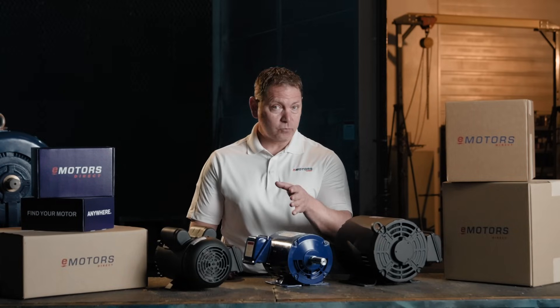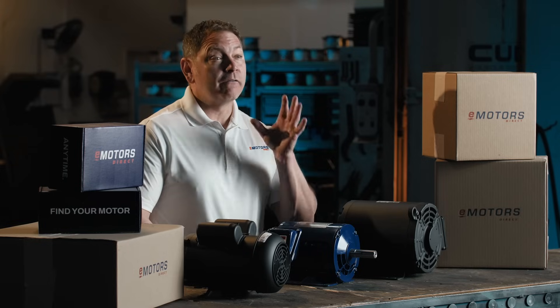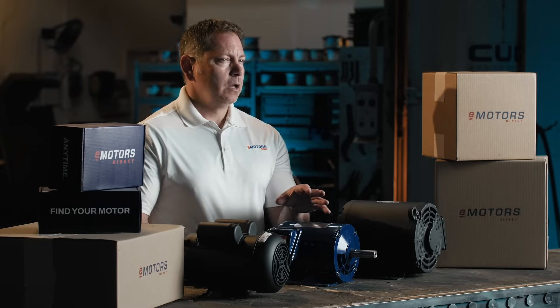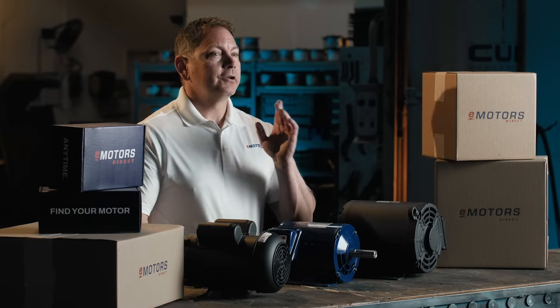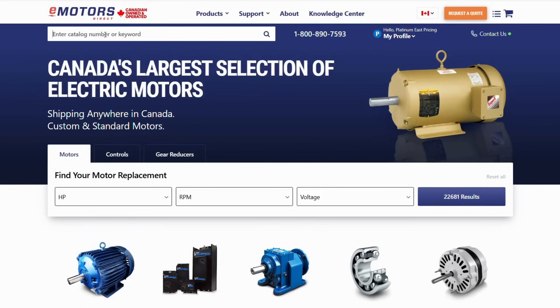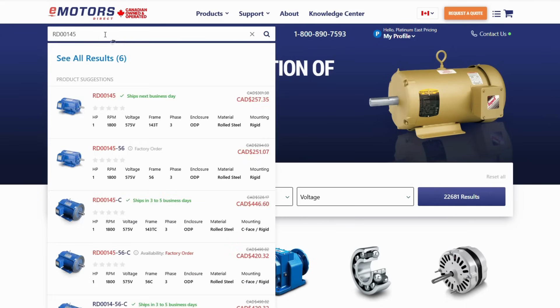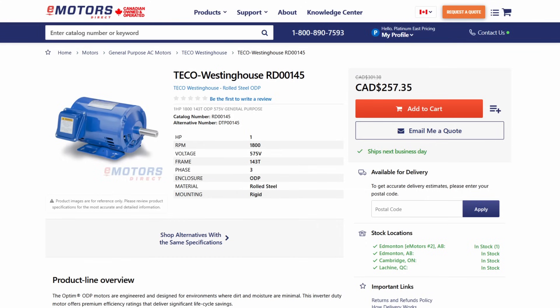Ready to find the right motor without the guesswork? Stick around and I'll walk you through exactly how to do it. There are a few simple ways to get started. If you're replacing an old motor, your fastest route is the nameplate. Find the catalog number, pop it into the search bar and let the site do the heavy lifting. We've got over 20,000 motors listed, so your chances are good.